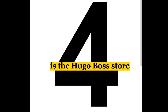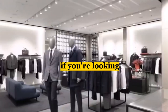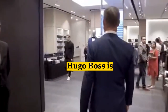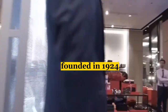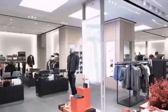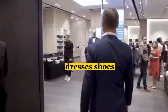Our fourth stop is the Hugo Boss Store, which offers a wide range of men's and women's clothing, shoes, and accessories. If you're looking for something stylish and elegant, this is the place to be. Hugo Boss is one of the most iconic fashion brands in the world. The brand was founded in 1924. The Dubai Airport Store offers a wide selection of Hugo Boss products, including suits, dresses, shoes, and accessories.